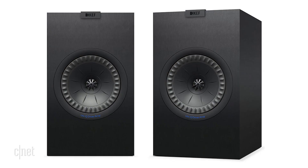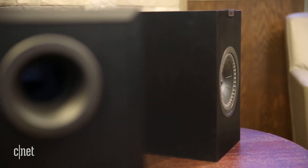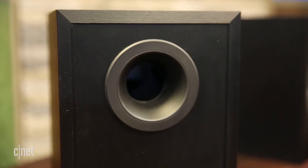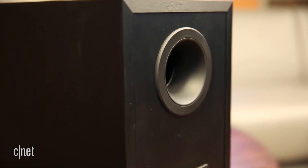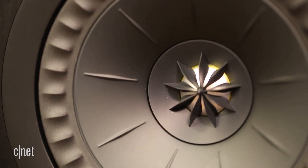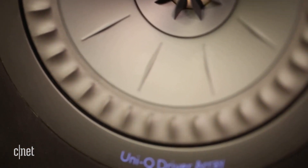The speaker comes in a choice of black or white and it's rear-ported, which means you should keep it away from walls or you'll overly boost bass levels. And it's bass that this speaker does well. From funk to rock to classical, the KEF offers a punchy low-end that lends the speaker a warmer tone than most American competitors.